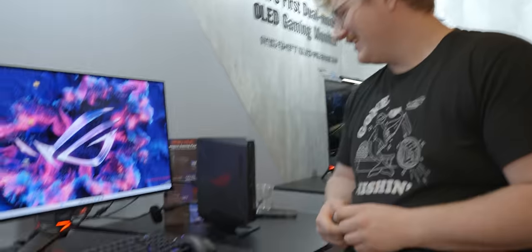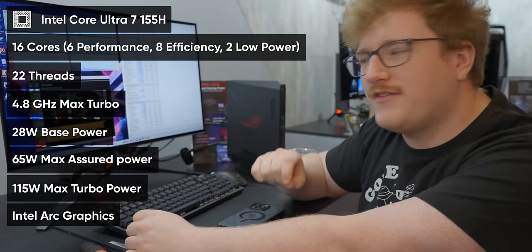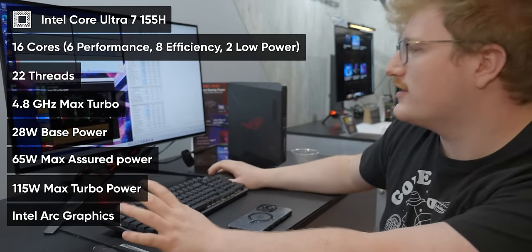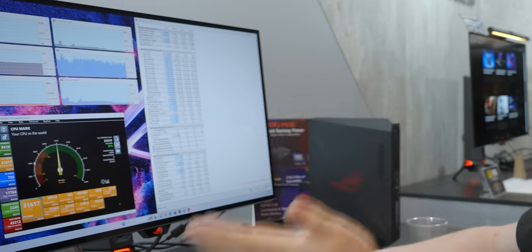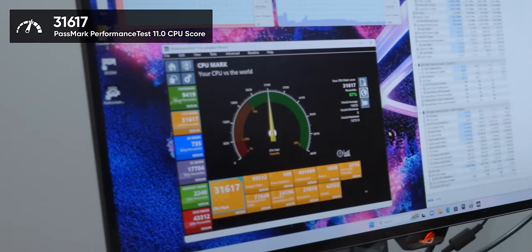Why don't we turn it on? It works. NVIDIA Confidential — what the heck? As configured, this is the Core 7 155H configuration, so this is the lower end model, but still testing pretty good. Like 32,000 in CPU mark is pretty respectable.